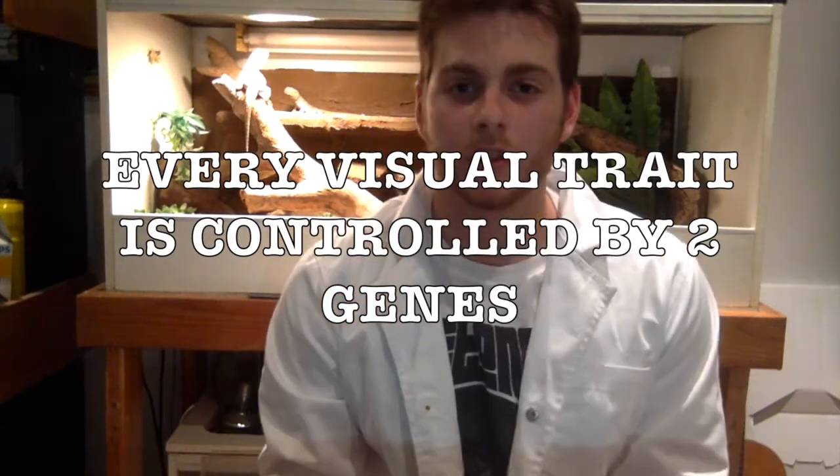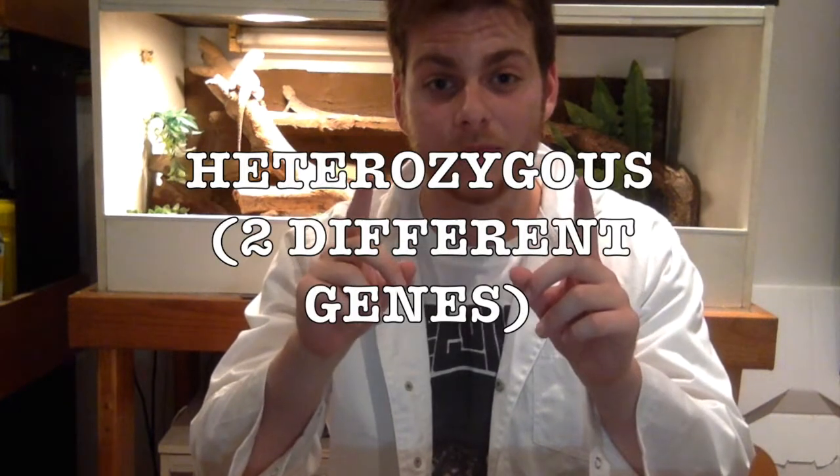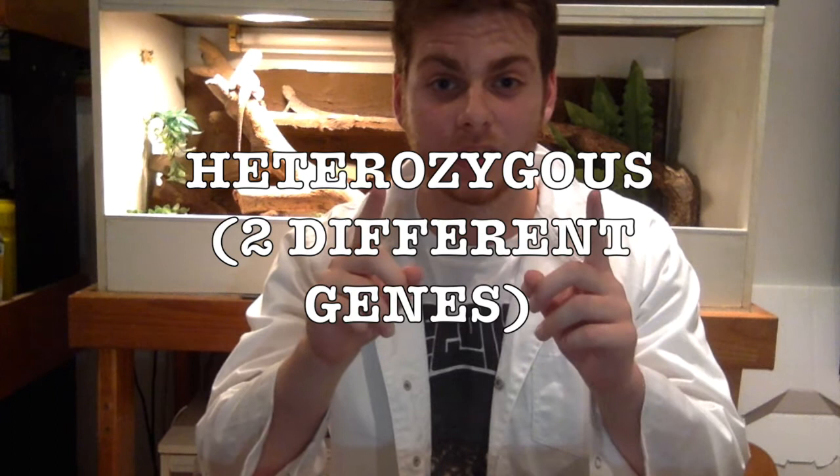In order for any sort of trait to be visually expressed by an animal, you need to have two genes. So for example, if you're looking at an albino animal it's going to have two copies of the albino gene, and this visually expressing animal that has both genes is called homozygous. Now if this albino animal breeds with a normal wild type animal, the babies will end up having one gene from the normal animal and one gene from the albino animal. This is called heterozygous.